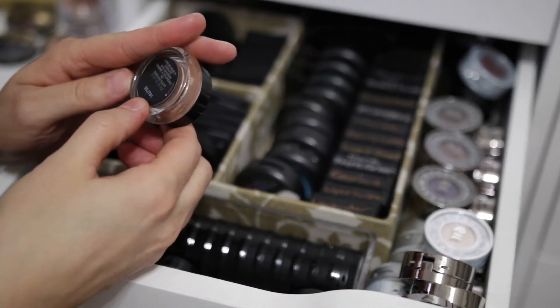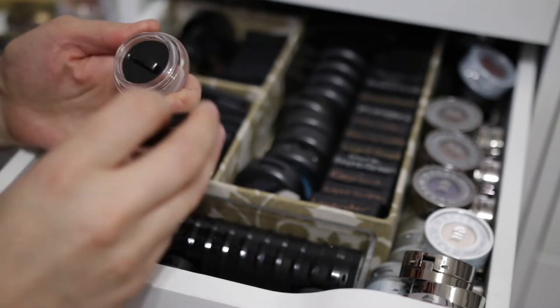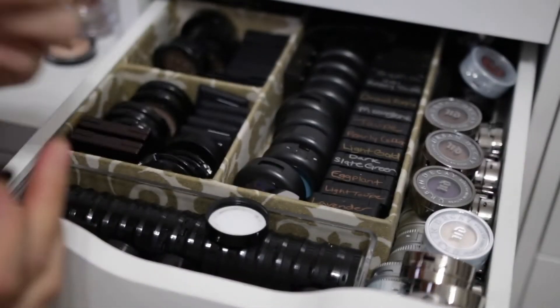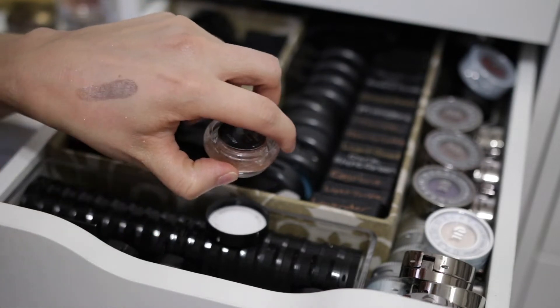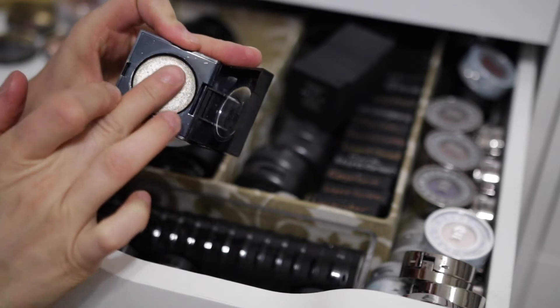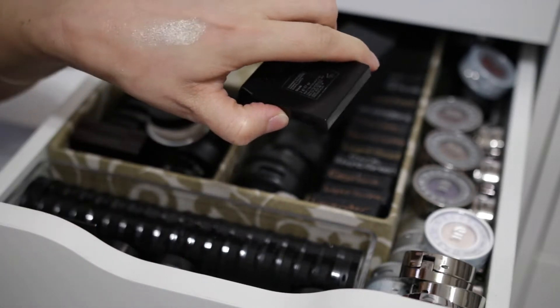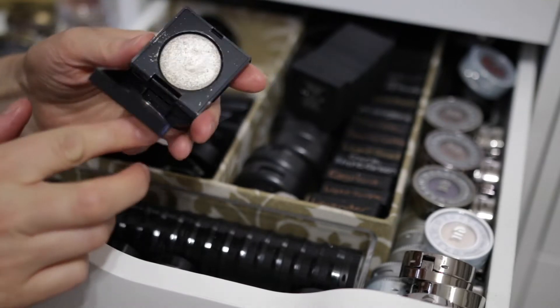This is from Lancome — Timeless Taupe. I remember this. This is old, but it's still really pretty and it smells fine. So I have this one from Victoria's Secret — this is so old. But look how pretty that is — oh, how can I get rid of that? I'm going to keep this.